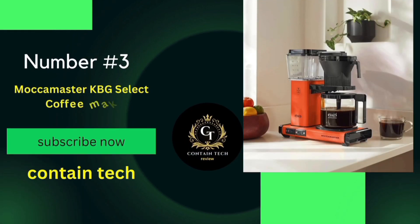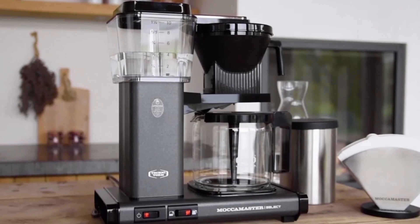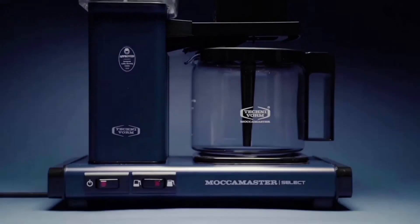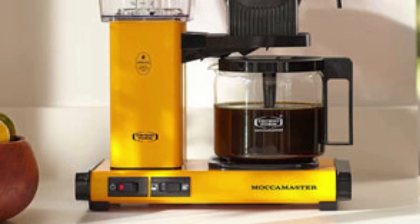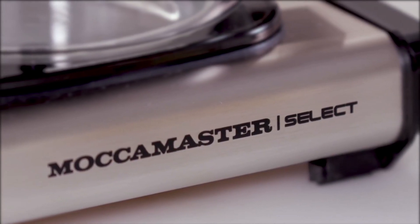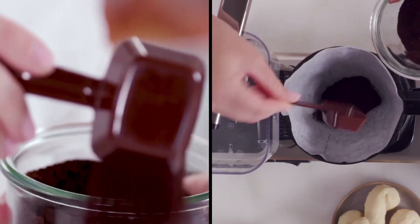Number 3: the Maka Master KBG Select. This machine is not just a coffee maker — it's a promise of a perfect brew every time. It's a pump-free coffee maker, meaning it heats water to the ideal temperature for coffee extraction, ensuring each cup has the perfect balance of flavor and aroma. The brew volume selector switch is a game changer for those who need flexibility — you can choose between brewing half or full carafe, brewing the right amount every time with no wasted coffee or waiting for a second brew.